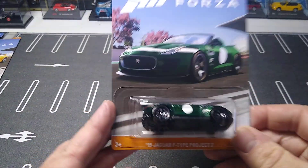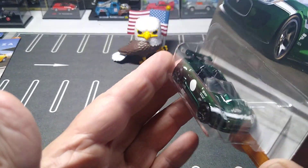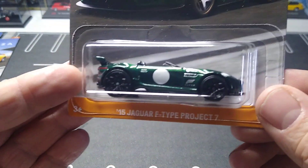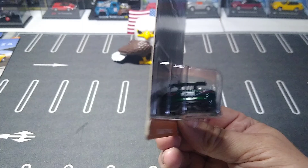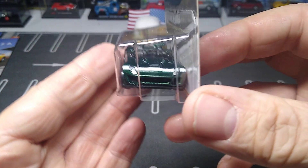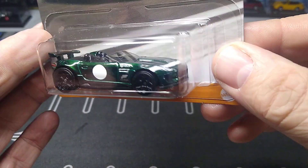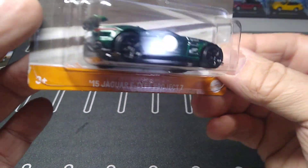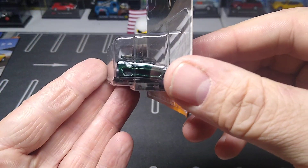Number three is another casting I collect — the Jaguar F-Type Project Seven. Beautiful green — I think I have it in a green already but this one's nicely tampoed up, done right on the rear and the front like it should be. It looks like a beautiful green, very sweet.